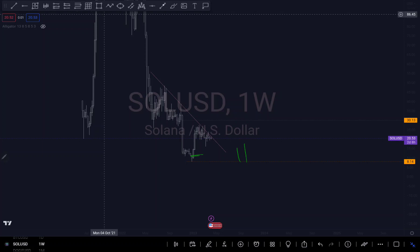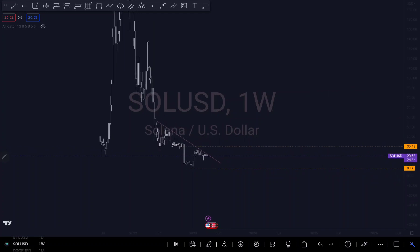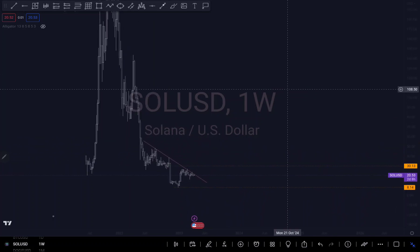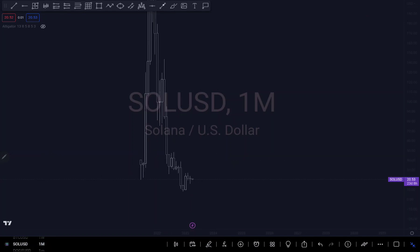If we zoom in, there are a lot of imbalances to be filled right here. Looking at the monthly time frame, there's an imbalance around this level that needs to be filled, which is around $76. So there's a possibility price is not going back up immediately because on the monthly time frame this was an engulfing candle around this area.